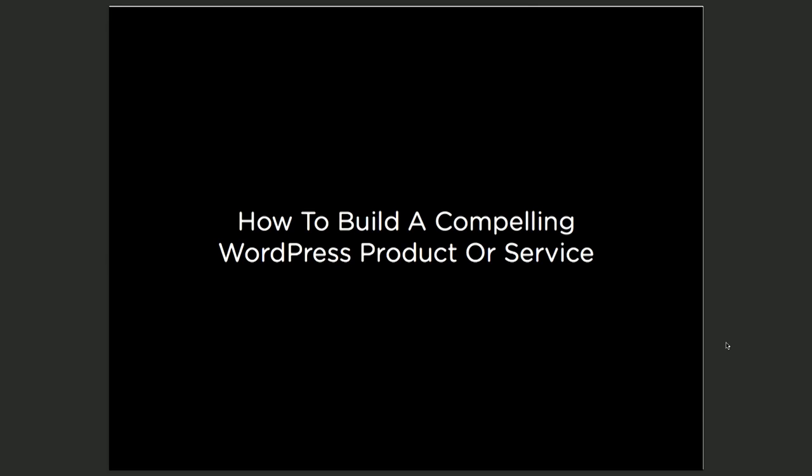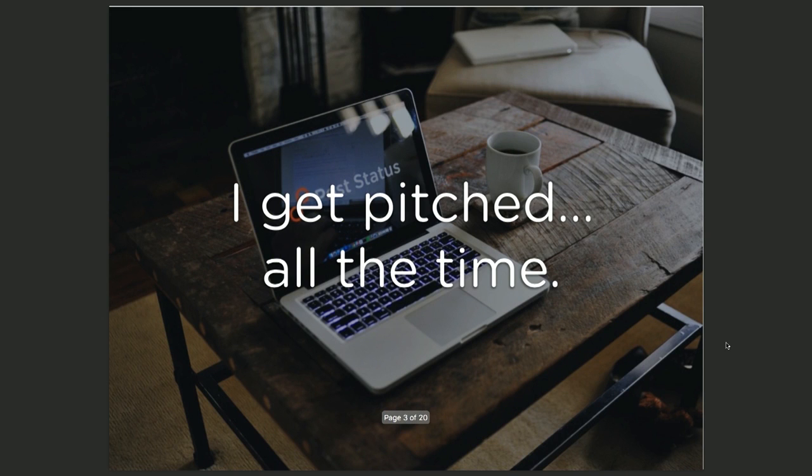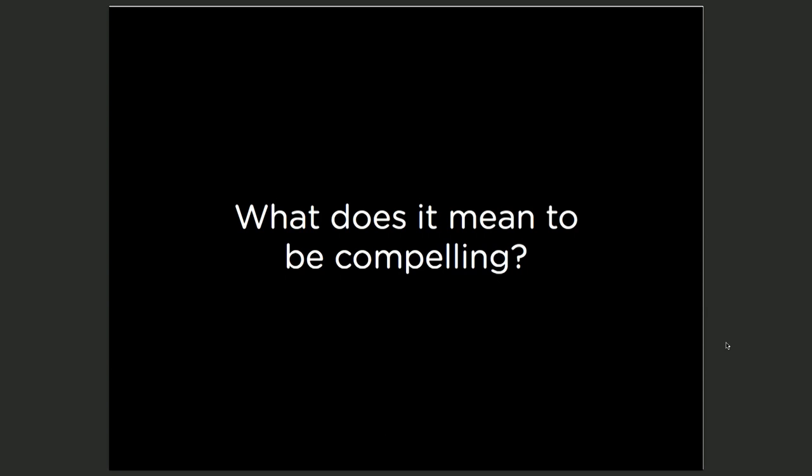Today we're going to talk about how to build a compelling WordPress product or service. And we're not going to talk about that from a code perspective — we're going to talk about it from an emotional perspective, because that is by far the most important part. I get pitched all the time by people with WordPress-based services and products, and I initially have no look at the code, the quality of the product, or anything else. So they have to create an emotional response for me. That's what I mean when I talk about creating something compelling — the first thing you have to do is grab someone.